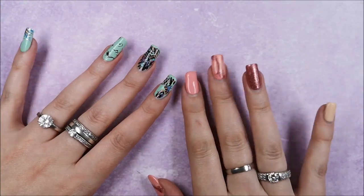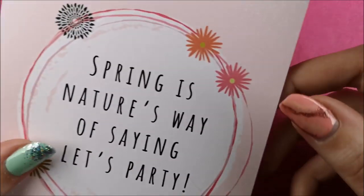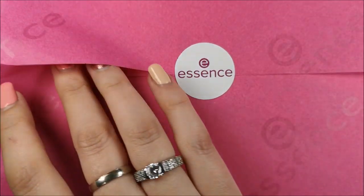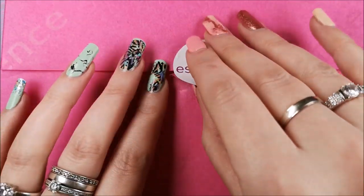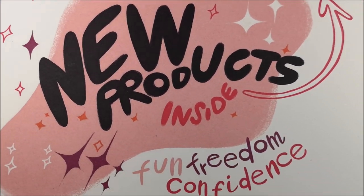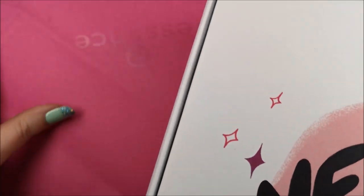Hi guys, welcome back to another video, and welcome to my channel if you're new — hi, I'm Femke! In today's video I wanted to share with you the new Essence Cosmetics Spring/Summer 2020 collection update. There are some cool new products out there, and one of my PR companies that I work with — they always send me the best items from Essence and Catrice — sent out this box, so I'm just going to unbox it.